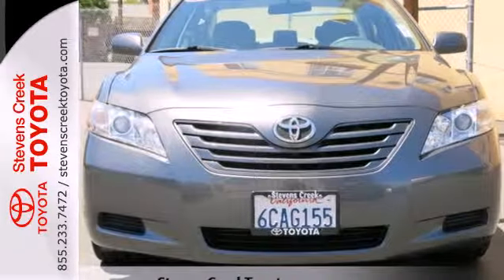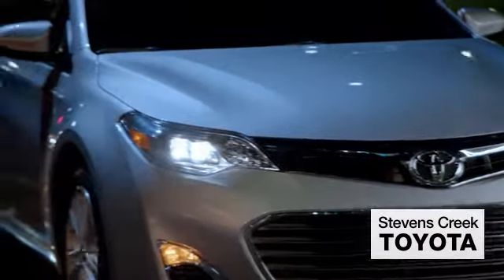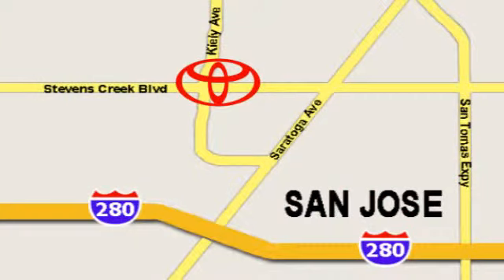See it for yourself when you test drive it today. Come experience the fast, efficient, friendly service at Stevens Creek Toyota. We're easy to find on the corner of Stevens Creek Boulevard and Kiley Points.